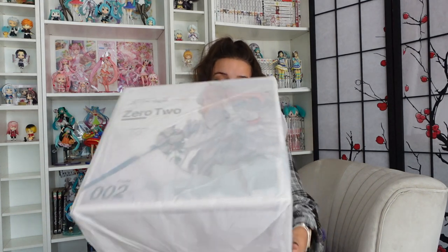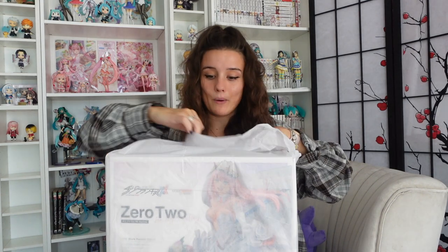I was going to have Zero Two sat next to them but looking at the size of the box I don't know if it's going to fit, but we're going to go ahead and open it anyway. As you can tell, everything is very very well packaged up.